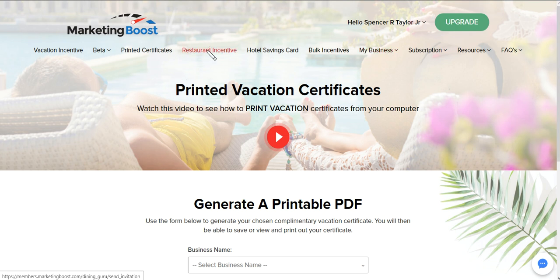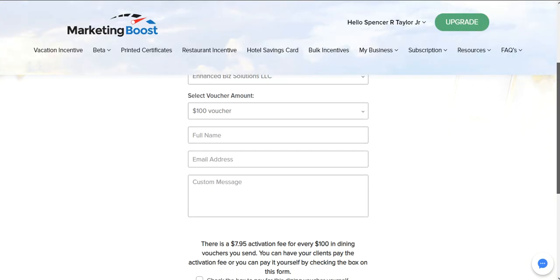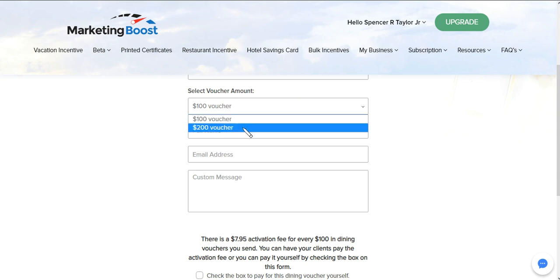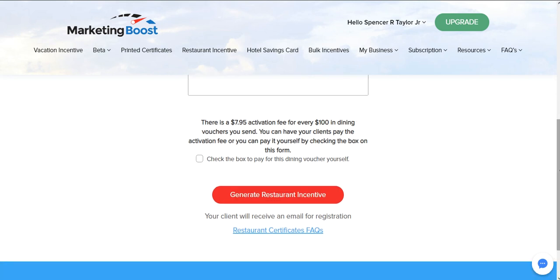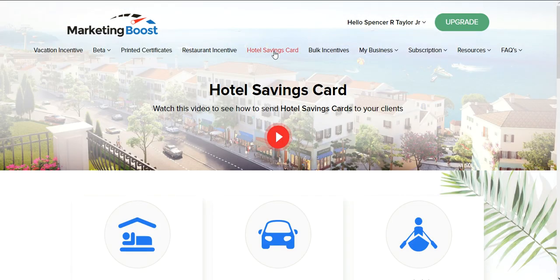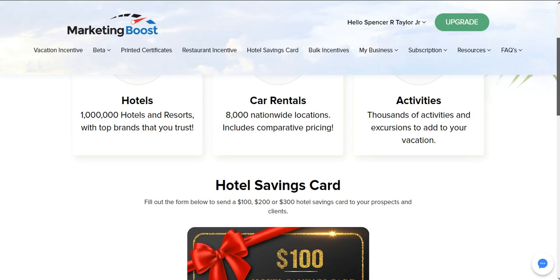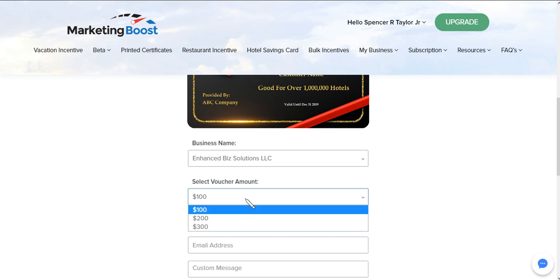We also have restaurant incentives that you can give your clients. We know everybody loves to eat, so you can actually give them a $100 or $200 voucher for their favorite restaurants. There's a $7.95 activation fee — sometimes I will pay the activation fee, it's up to you, no big deal. You can also give your potential clients hotel savings gift cards in values of $100, $200, and $300.